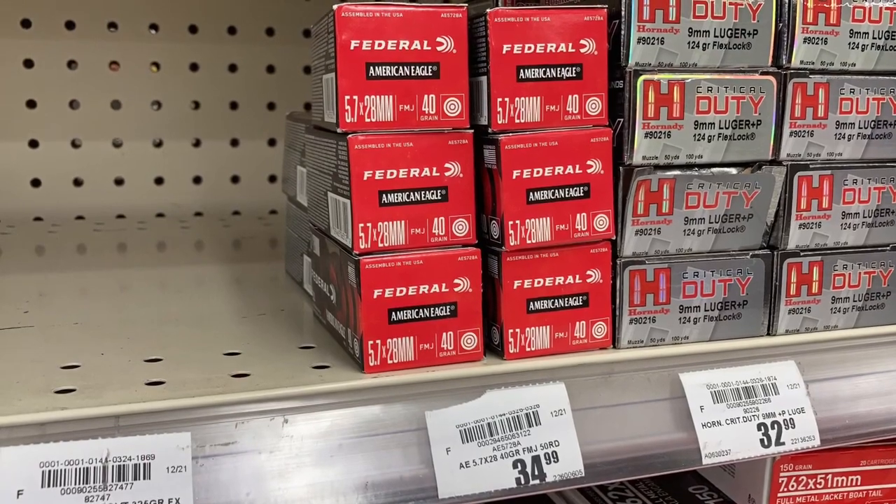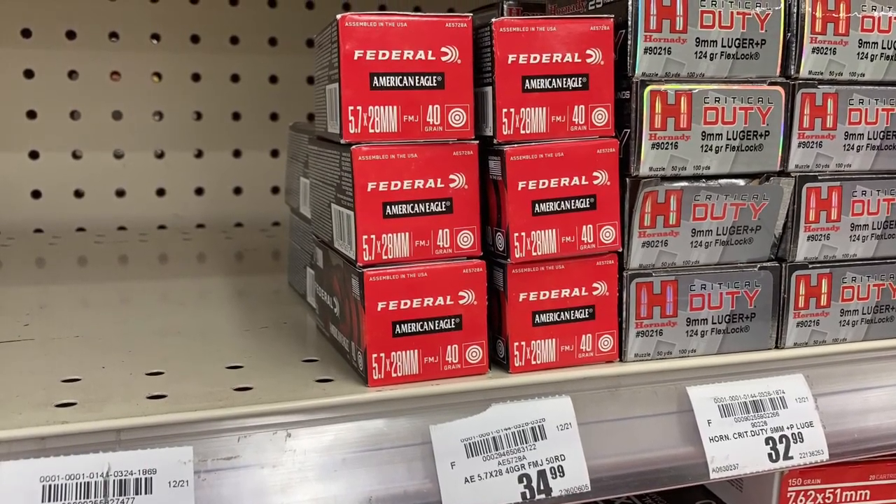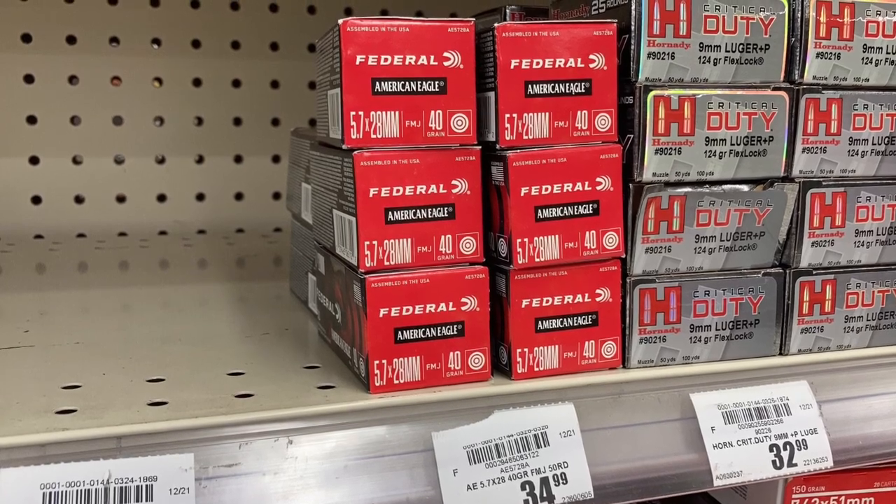Look at this — they have some 5.7x28 in stock here at $34.99. That's a decent price, better than that $35.80 we've been seeing out there for a while.